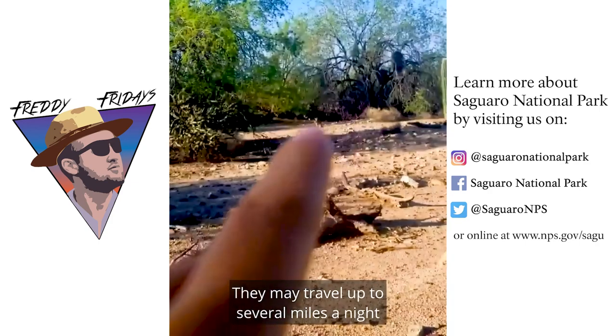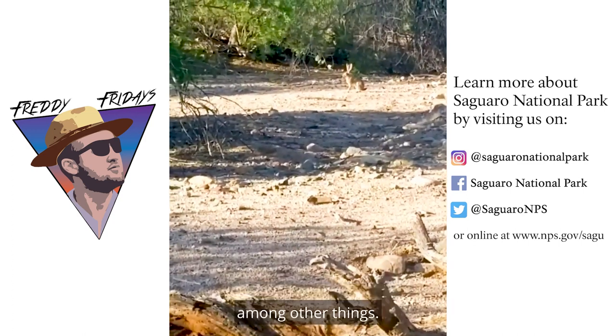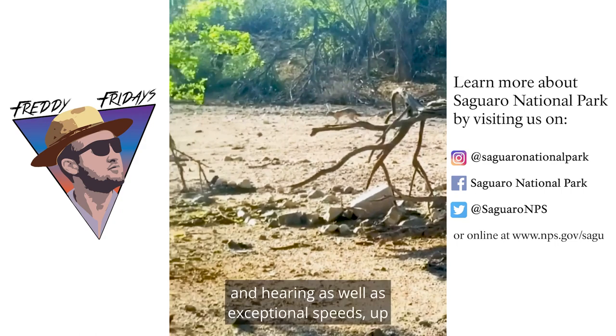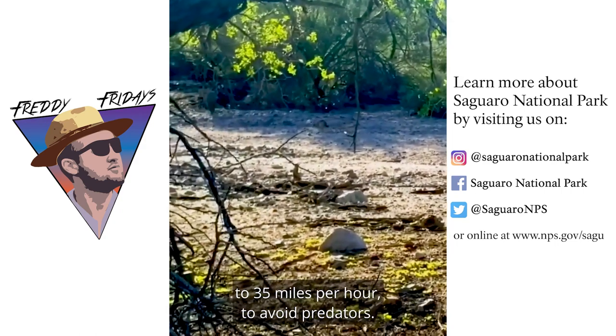They may travel up to several miles a night to find food like grasses, forbs, leaves, and cacti, among other things. These animals rely on keen vision and hearing, as well as exceptional speed up to 35 miles per hour, to avoid predators.